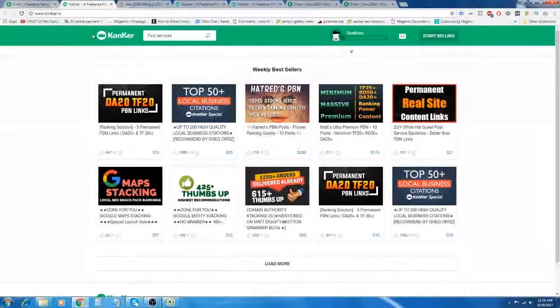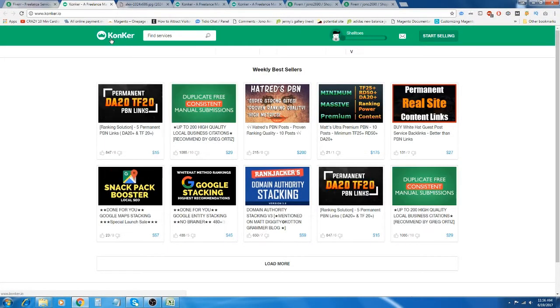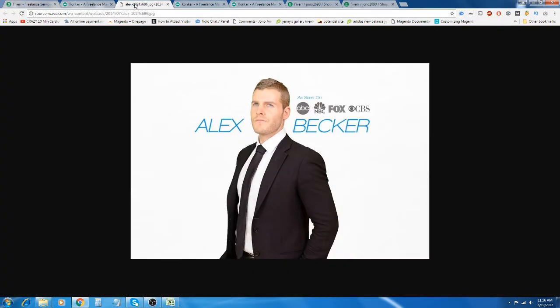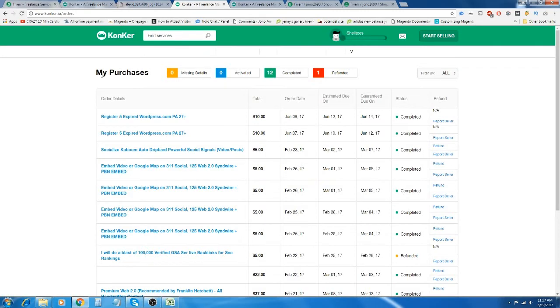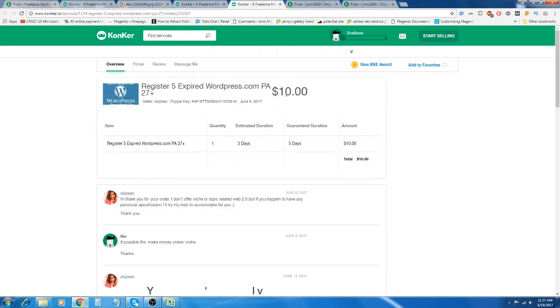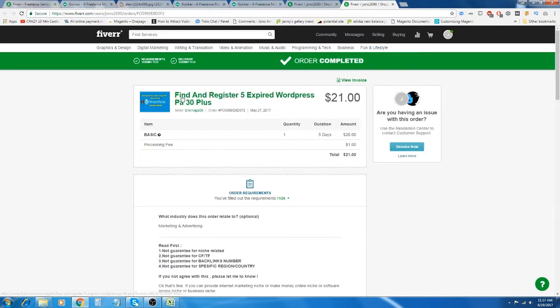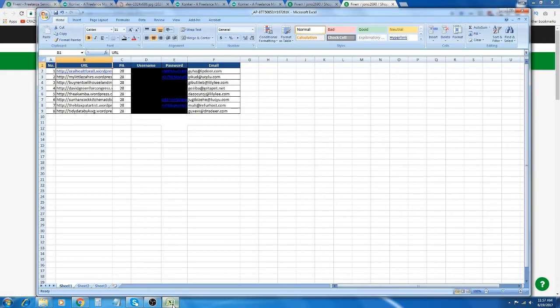The first one is called Conker.io with a K, and it used to be called Sourcewave. This is a site owned by a guy called Alex Becker who is also an awesome marketer. After doing some research, I recently bought some expired Web 2.0 accounts from here. And for just $10, you can see he registered 5 accounts for this price. Previously, I had bought a very similar gig on Fiverr for over twice the price, and the seller even over delivered and gave me 8 accounts.